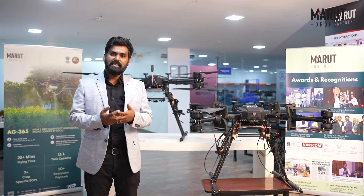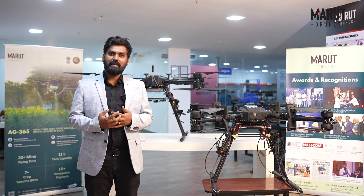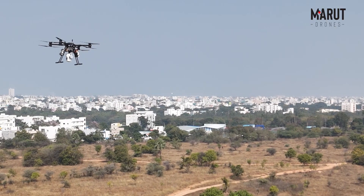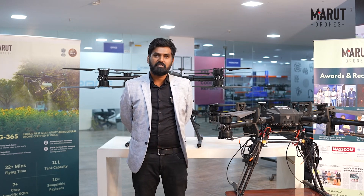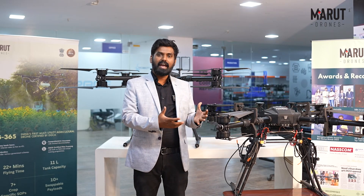NMDC is using these drones for mineral exploration for the first time in India, and this is one of the biggest breakthroughs in the mining and mineral exploration space. The uniqueness of these custom drones is the safety feature: if one of the motors fails or stops, the other motors compensate with thrust and the drone lands safely.